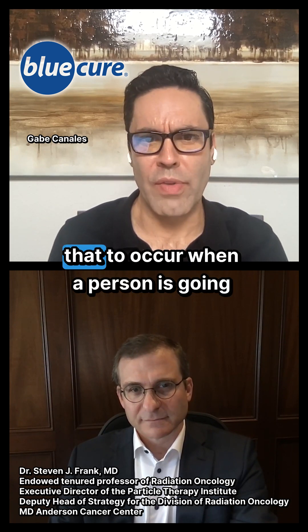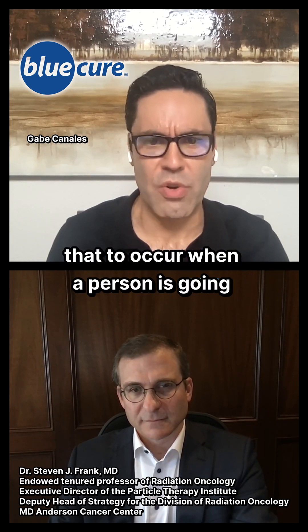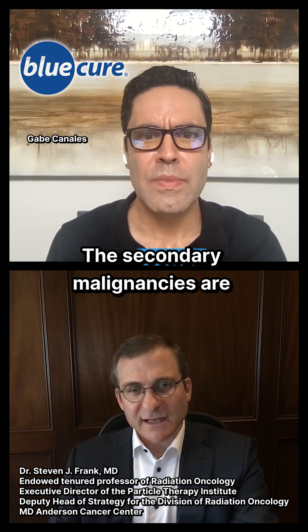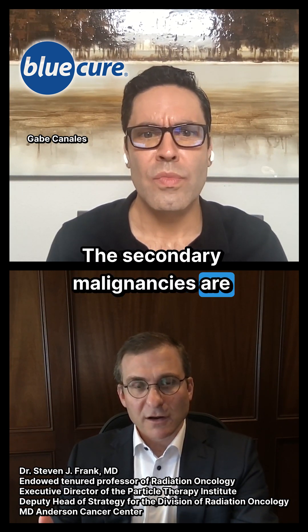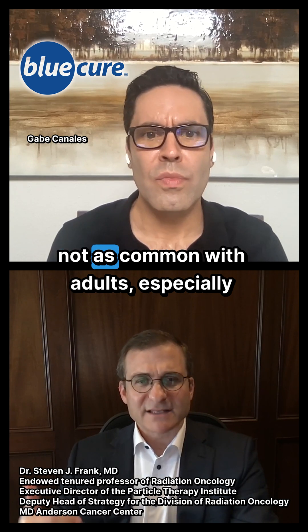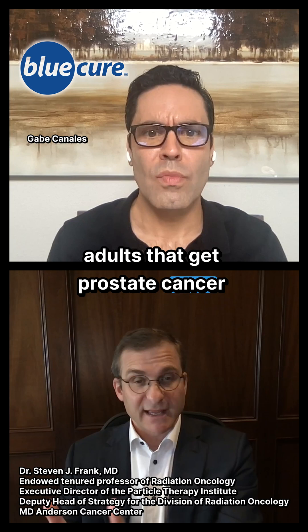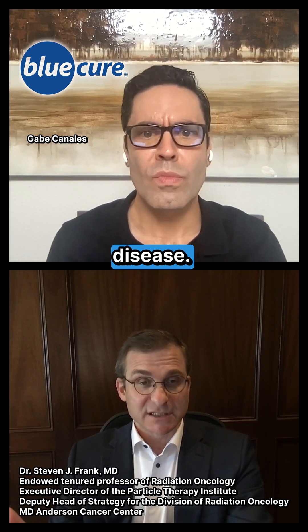Is that pretty rare, though, for that to occur when a person is going through conventional radiation treatment? The secondary malignancies are not as common with adults, especially adults that get prostate cancer, because typically it's a late-stage disease.